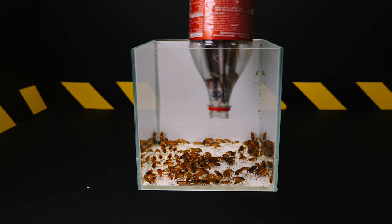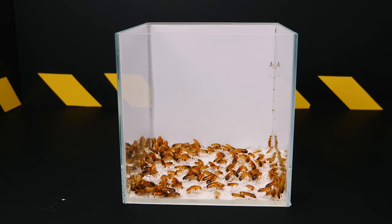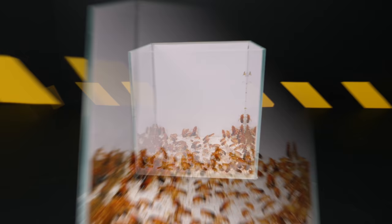Another feature — they do not know how to crawl on glass. Therefore, even if such a cockroach escapes, in a city apartment it is almost certainly doomed to death. Now, look at them carefully and imagine that Turkmen cockroaches could crawl on glass. Only Jason is missing.